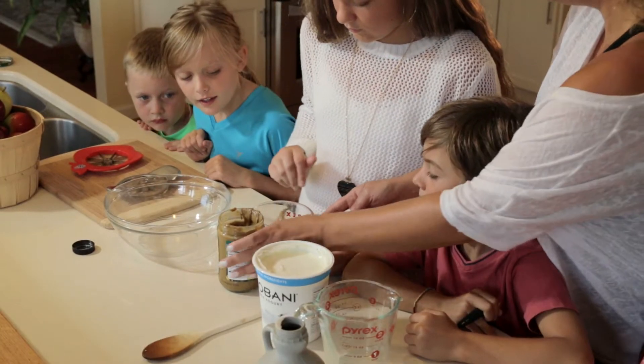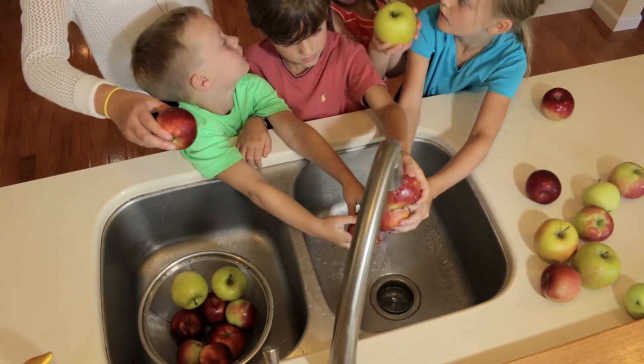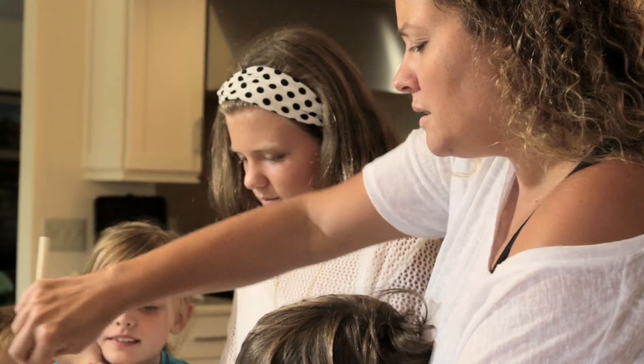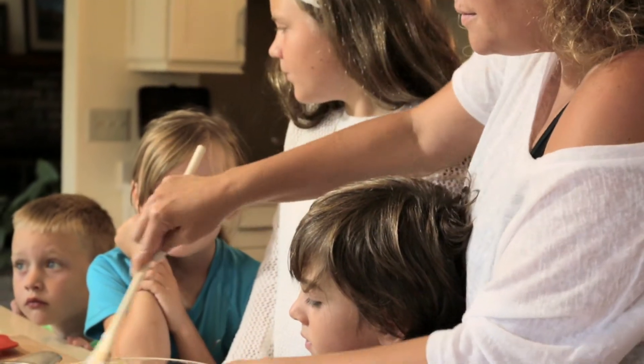Here are two dips that kids can help to measure and stir. They can also wash the apples and use an apple slicer to slice them for dipping. And since they aren't using the stove, your kids can make these recipes on their own.